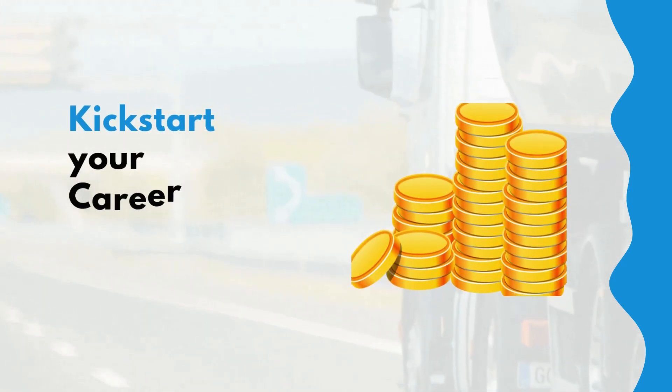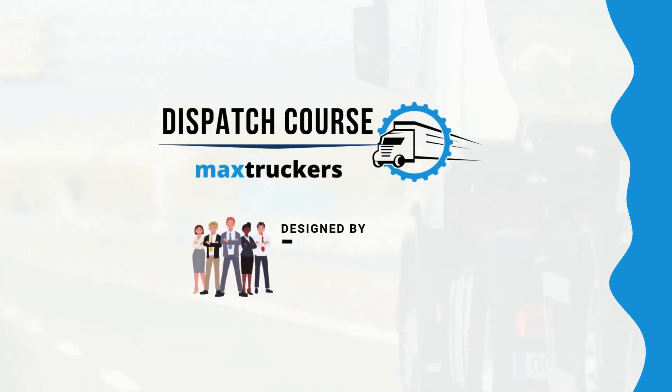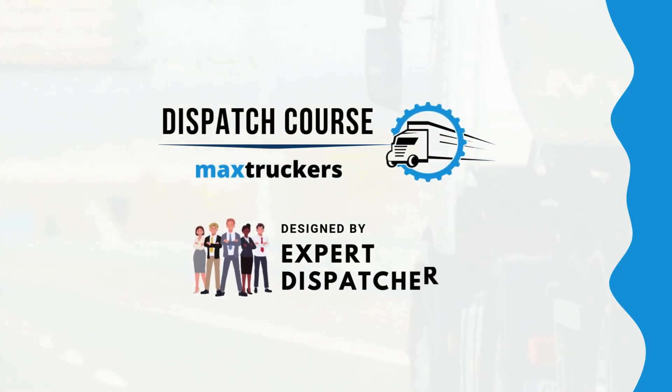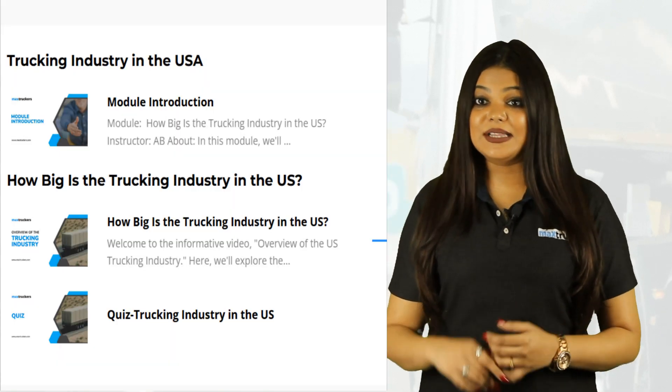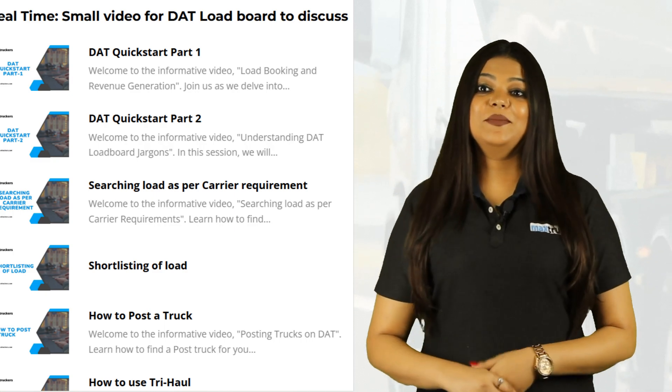If you're looking to kickstart a high-paying career in truck dispatching, the Max Truckers Dispatch course is your fast track to success. Designed by expert dispatchers, this online course gives you exclusive insights from industry leaders, providing all the tools you need to excel and start earning from home in just a few weeks. Don't wait — join today and take control of your future. Check the description below for offer details.